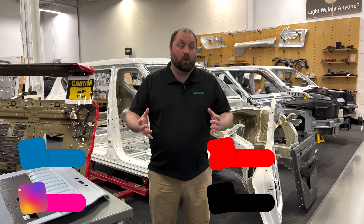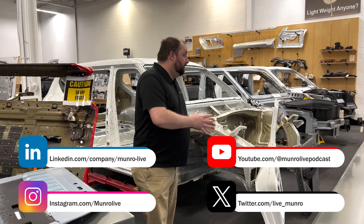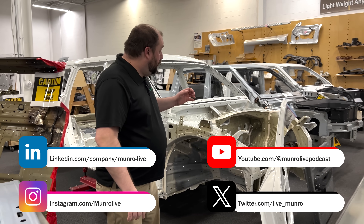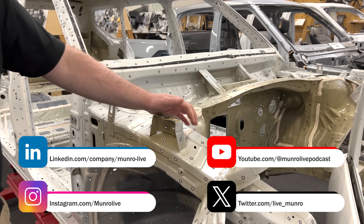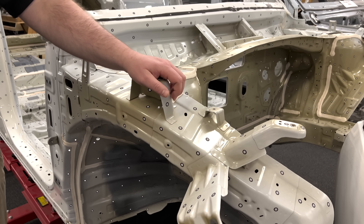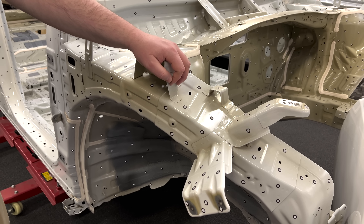I restore them myself. Now when we tear down a vehicle here at Monroe, as you've heard Sandy say, we look at every single stamping, every single weldment. Well for me, when I tear down one of my classic cars, I honestly do the same thing.